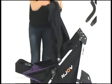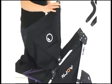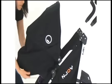There is no need to remove the canopy when changing the position of the seat. It simply turns inside out, attaching to the bottom of the seat unit.